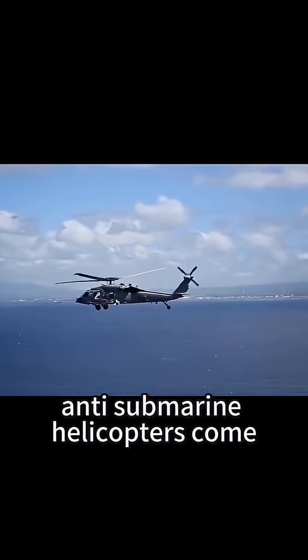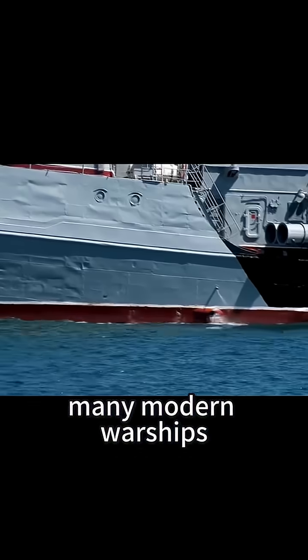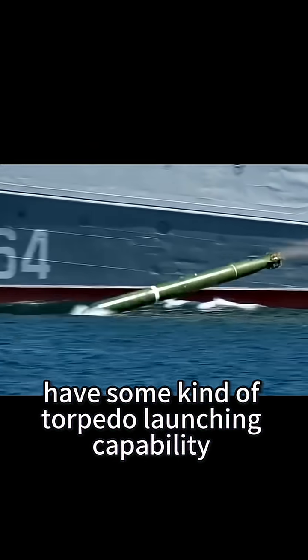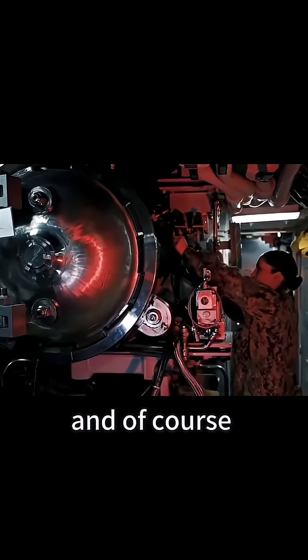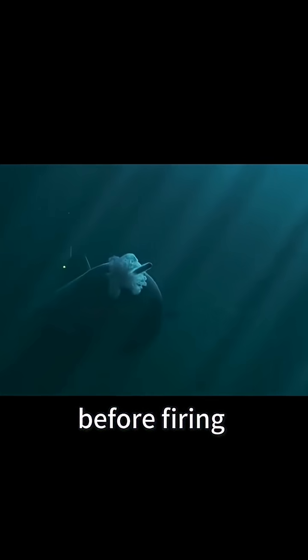Anti-submarine helicopters come equipped with torpedo tubes as standard. Many modern warships have some kind of torpedo launching capability. And of course, submarines have torpedo launch tubes that flood with seawater before firing.